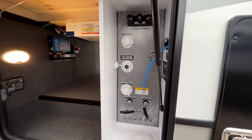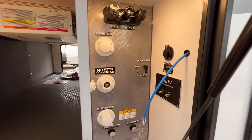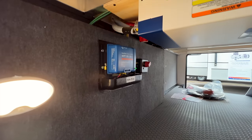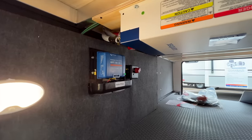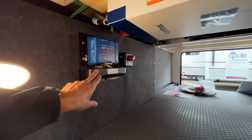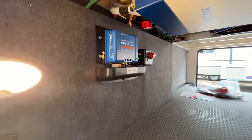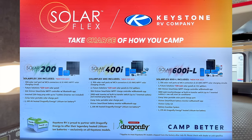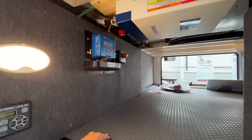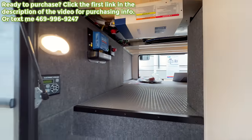You have all your water connections here, plus an outdoor shower with a motion-activated light when it's turned on. There's a spot to plug in more solar if you want, and your solar equipment is right here. Keystone does an amazing job prepping everything to add more solar — it currently has a 30-amp solar charge controller. The 400-watt solar system keeps your batteries charged and can also run outlets inside the RV. There's an inverter here, and everything is prepped to add more solar equipment both here and on the roof.